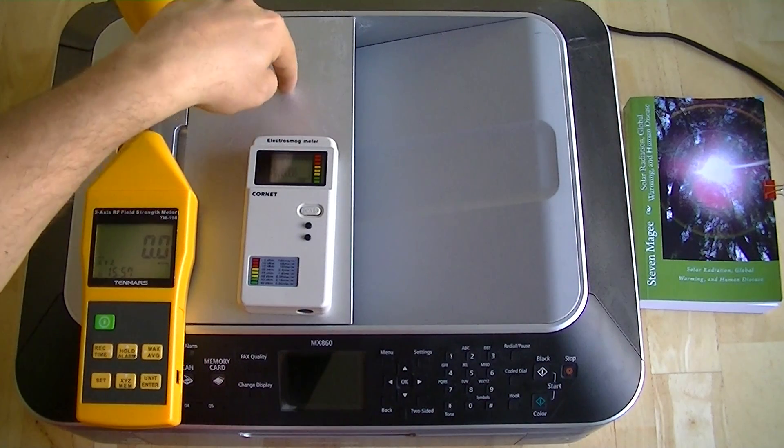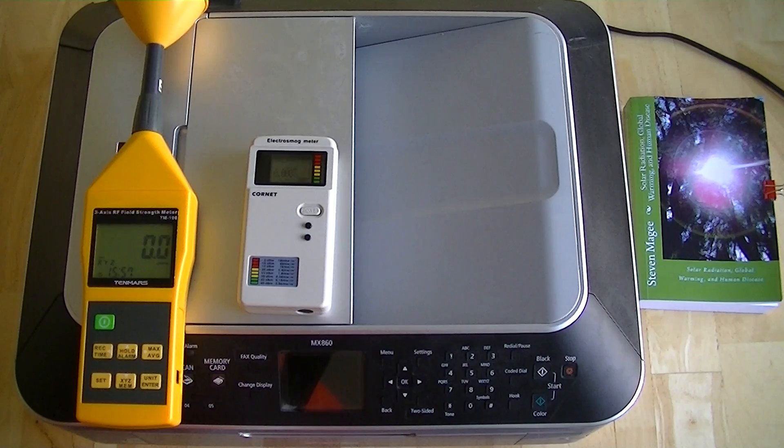I'm here to talk about this printer. This printer is a wireless networking printer, and it actually made me sick. That's why I'm doing this video — so that if you have one of these printers and you're exhibiting the same kind of sickness that I was, it may actually be your printer that's doing it.